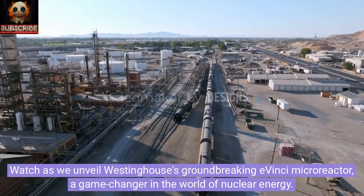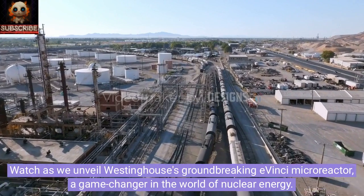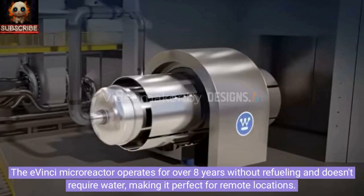Watch as we unveil Westinghouse's groundbreaking Avinci microreactor, a game-changer in the world of nuclear energy. The Avinci microreactor operates for over eight years without refueling and doesn't require water, making it perfect for remote locations.